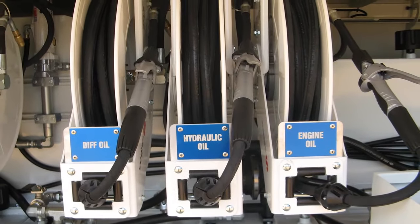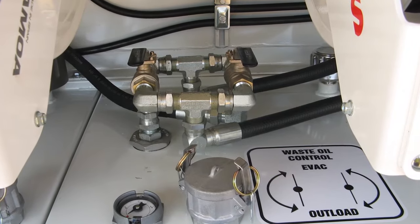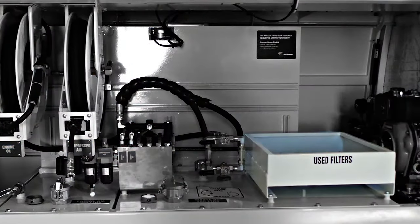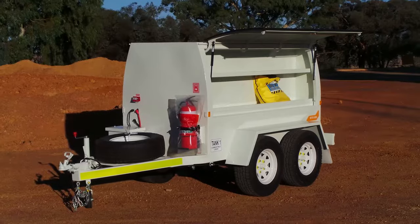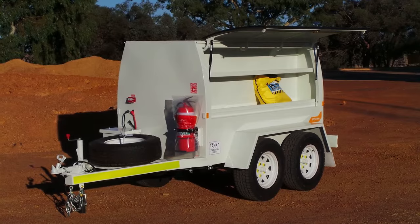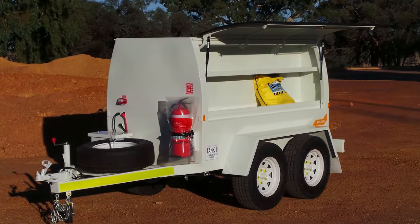Shermac service trailers are fitted with a waste fluid system configured for evacuating and outloading waste fluids direct from the machine. They're also fitted with a draining station for filters. The trailers include an easily accessible secure storage area for all your filters and tools.